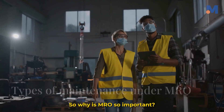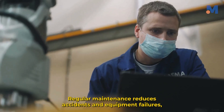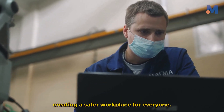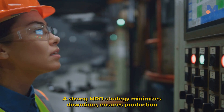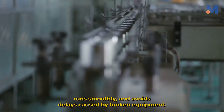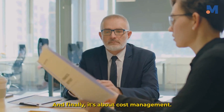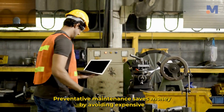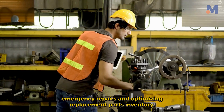So why is MRO so important? First, it's about safety — regular maintenance reduces accidents and equipment failures, creating a safer workplace for everyone. Second, it's about efficiency: a strong MRO strategy minimizes downtime, ensures production runs smoothly and avoids delays caused by broken equipment. And finally, it's about cost management — preventative maintenance saves money by avoiding expensive emergency repairs and optimizing replacement parts inventory.